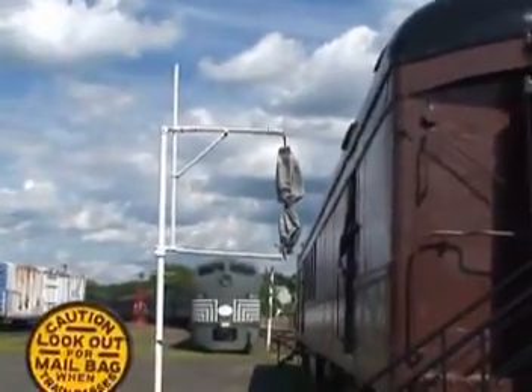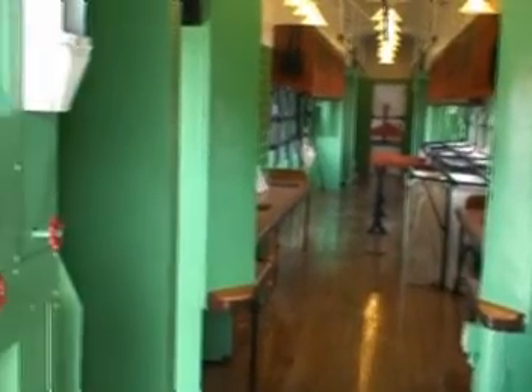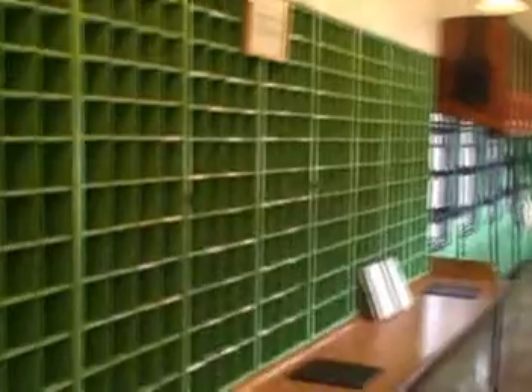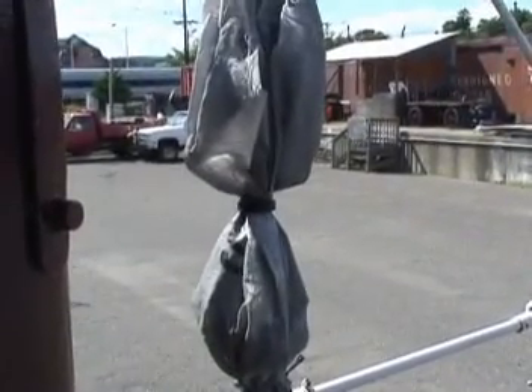Let's take a look at a mail car — it's been restored. This one's in pretty good shape. Here's the hook they had on the car to pick up the mail from this contraption. As the train was going by, it would grab onto it and bring the mail into the car.